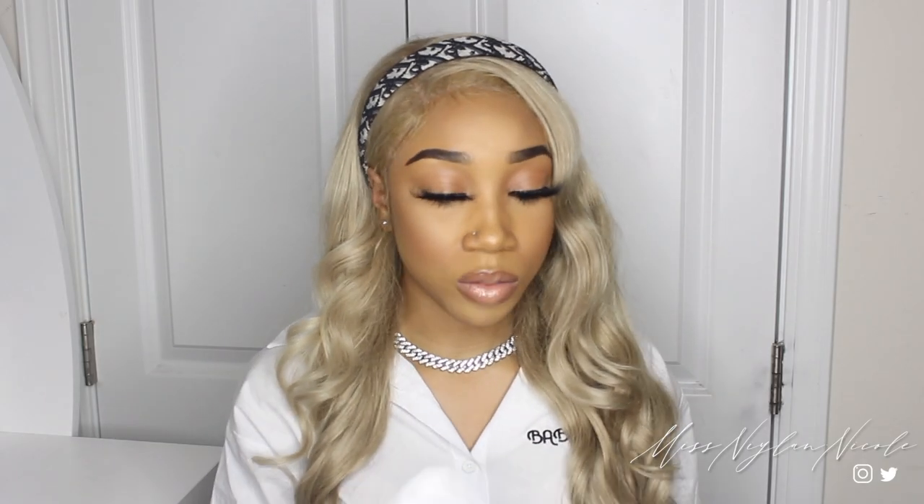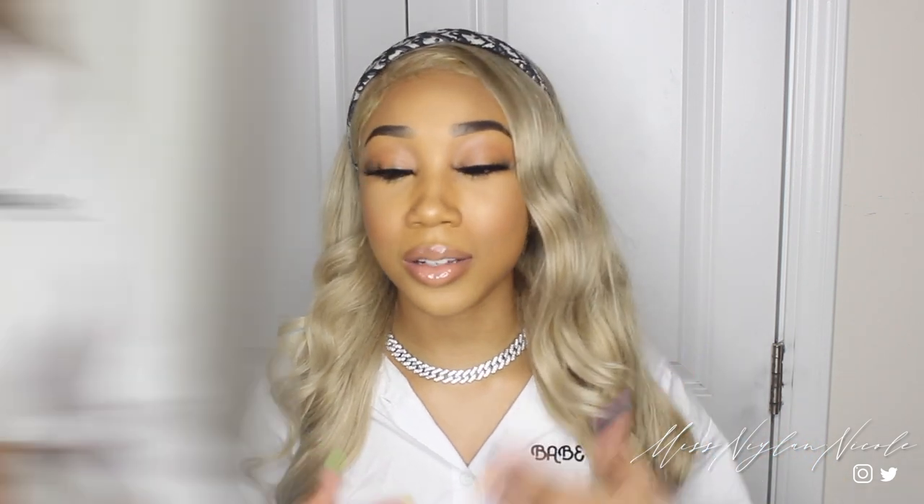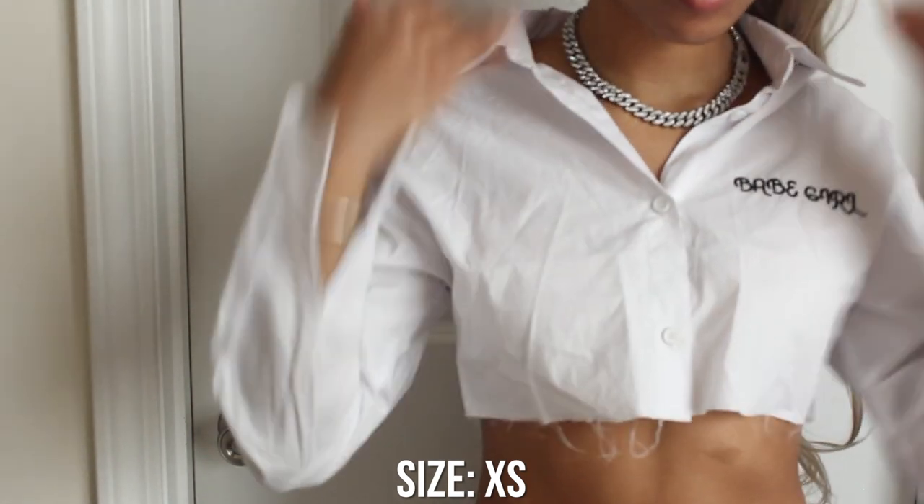Now moving into tops. The first one is what I'm wearing right now — a really cute button-up white top that buttons at the bottom, but I left it open. It says 'Babe Girl' on it and is super cropped. I love it — it's giving classy and it's really cute.